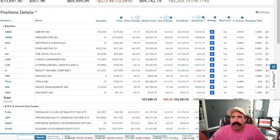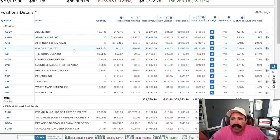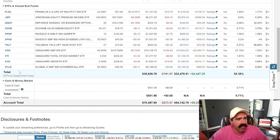Let's go ahead and get into this. Today's portfolio balance is showing a total of $70,497. I've got $501.96 in cash. These are the stocks I'm holding: ABBV, Amazon, Air Products (APD), Ford, Coca-Cola, Lowe's, LYB, Pepsi, Tesla, Waste Management, Walmart. And these are the ETFs I'm holding: FLQL, JEPI, and QQQY.